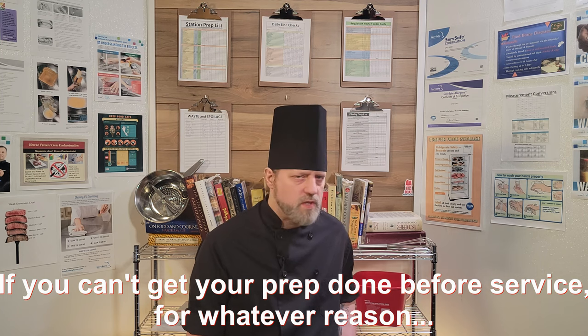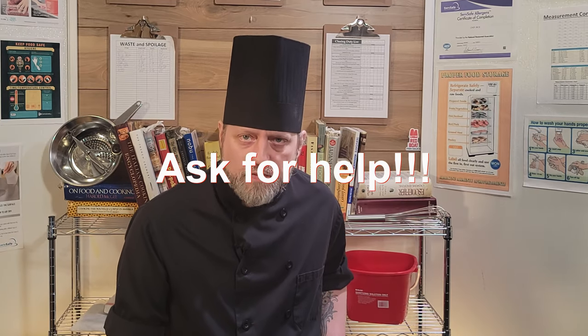All proteins should be labeled, dated, and stored on your station in the proper place. All prep to get through the day should be completed before service if at all possible. If you can't get that completed, ask for help.